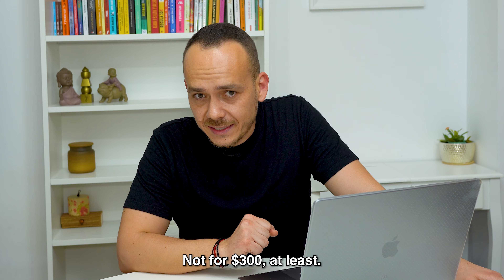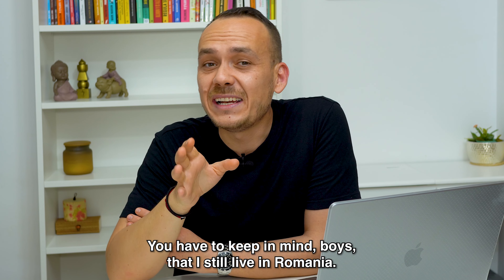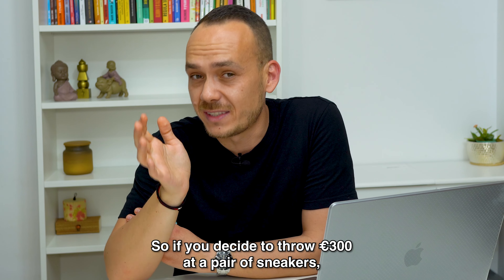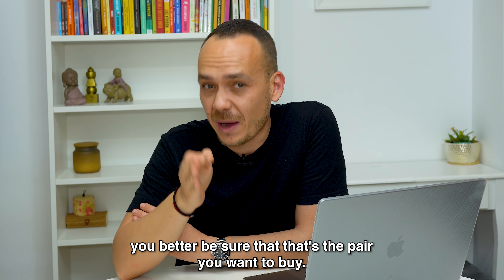You have to keep in mind that I still live in Romania, so if you decide to throw 300 euros at a pair of sneakers, you better be sure that that's the pair you want to buy.